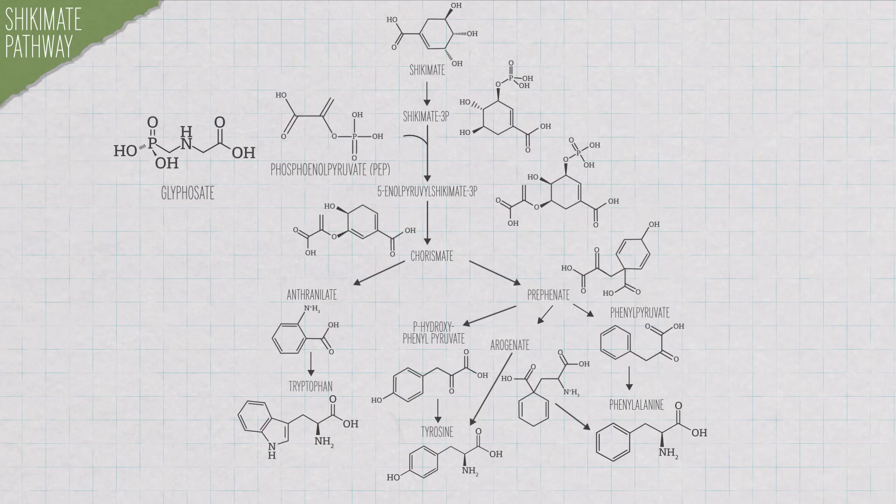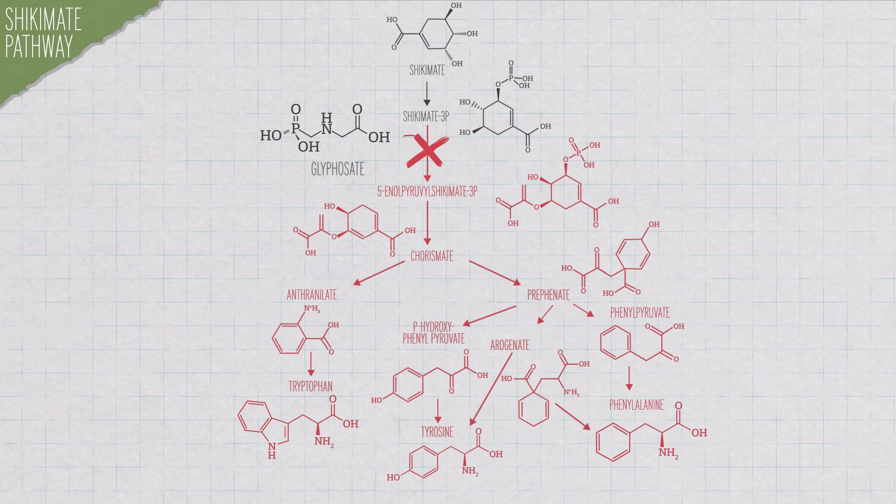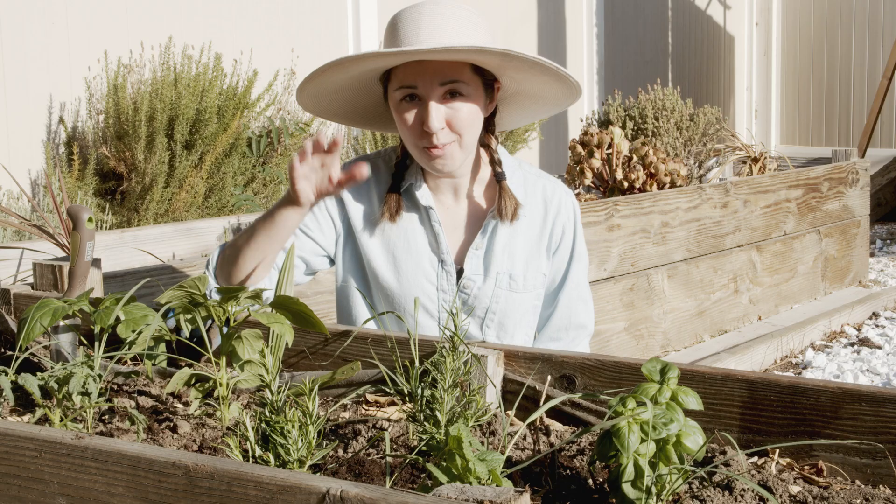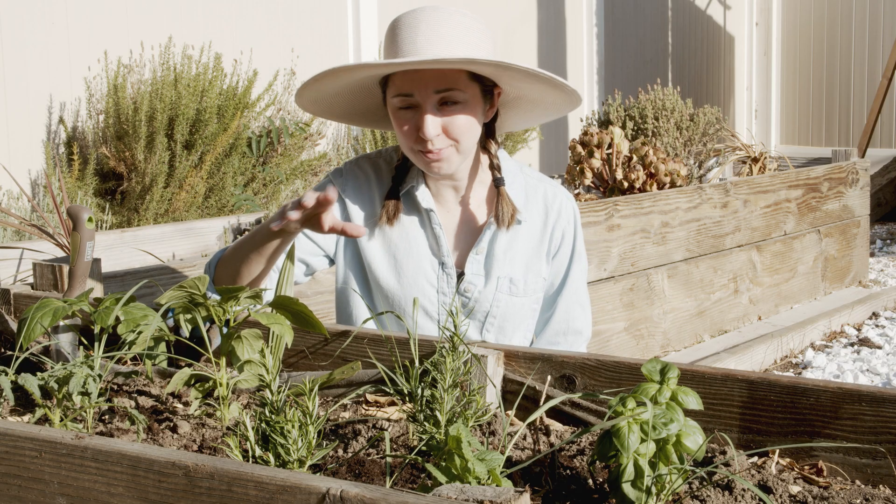Glyphosate, however, throws a wrench in this process — almost literally. Glyphosate binds to the enzyme where PEP would normally go, and it binds with a greater affinity than PEP does, so it blocks the reaction from going forward. Blocking this one little step shuts down the whole shikimate pathway, preventing the plant from producing those aromatic amino acids that it needs to survive. This kills the plant. But Monsanto, the folks who make Roundup, they weren't done yet.